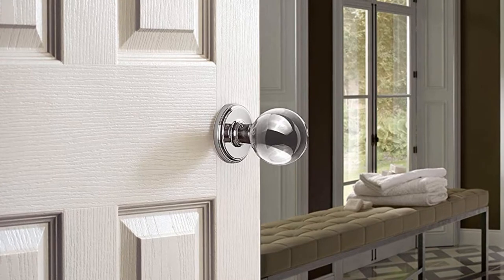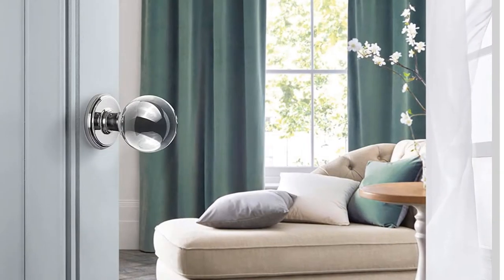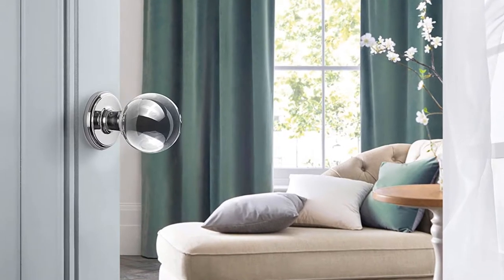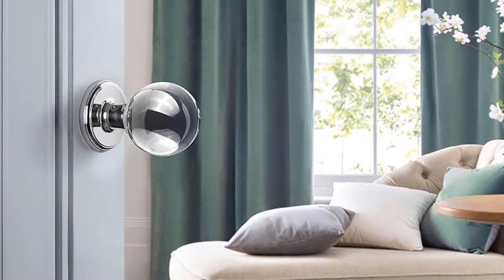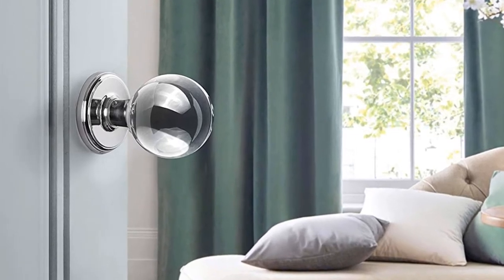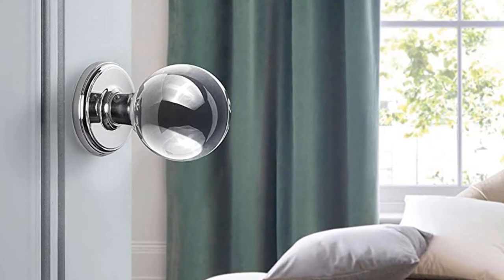The set includes spindle, strike plate, passage door knobs, and all installation screws. These high quality clear crystal door knobs will fit doors that are 1 and 3 eighths of an inch to 1 and 3 quarters of an inch thick, and also fit a 2 and 3 quarters of an inch or 2 and 3 eighths back set. It allows right or left hand installation.